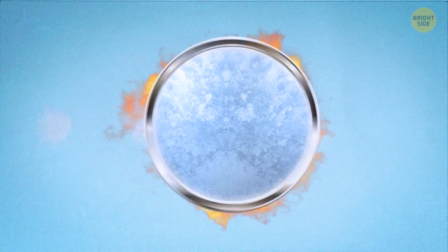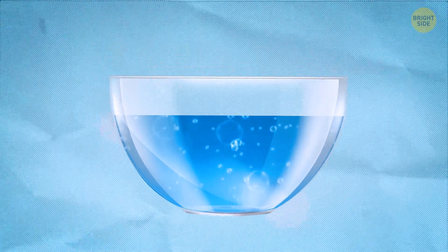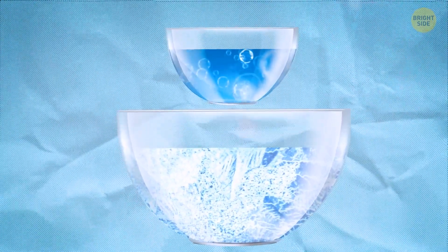Then remove the completed solution from the heat and pour it into a small glass dish. Add a tablespoon of vinegar and stir. Fill the larger glass bowl with ice and water.